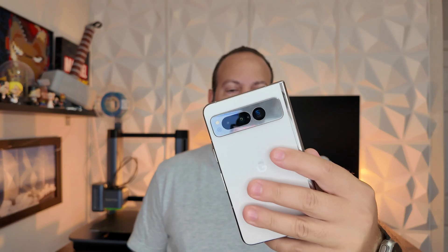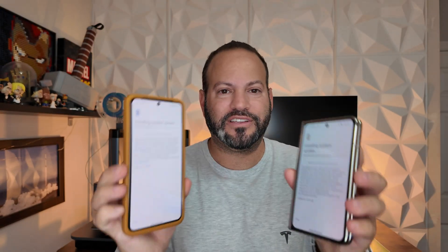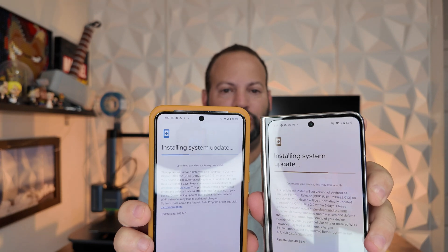Like you saw in the thumbnail, our Pixel Fold and our Pixel 8 Pro just got Android 14 QPR1 Beta 2.2, and we are installing them as you see as we speak.